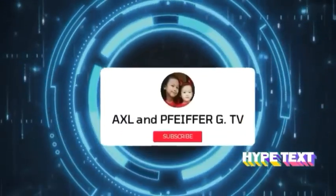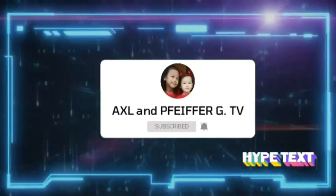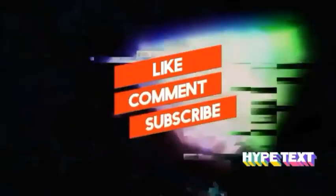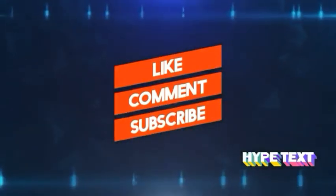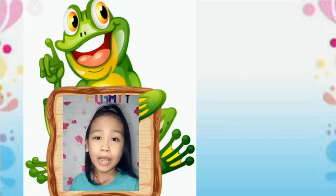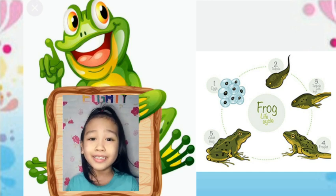Welcome to Axl and Fight4G TV. Please like, comment down, and subscribe after watching. Good day everyone. Today I will be sharing about the Frog Life Cycle. Are you ready? Okay, let's start.